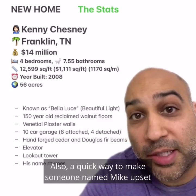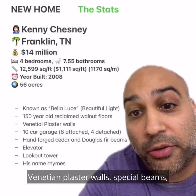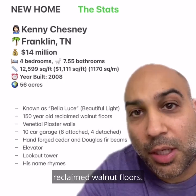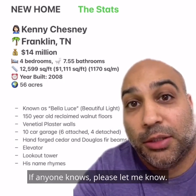Also, a quick way to make someone named Mike upset is to call him Mark. As you can see the details, a lot of this home was custom made — Venetian plaster walls, special beams, reclaimed walnut floors. I'm not sure what Kenny's next move is, if he's staying in Tennessee or moving somewhere else. If anyone knows, please let me know. See you all next episode.